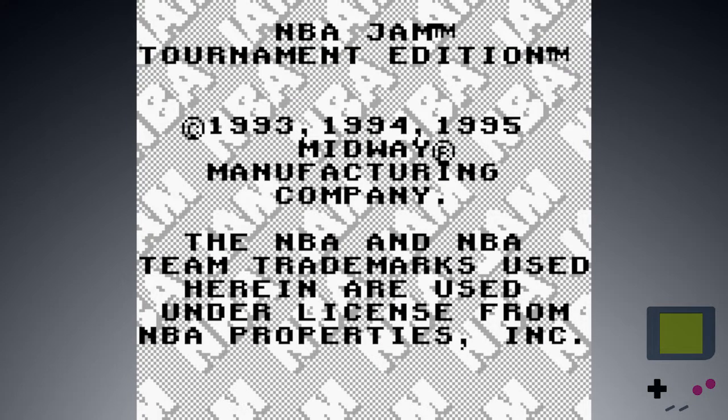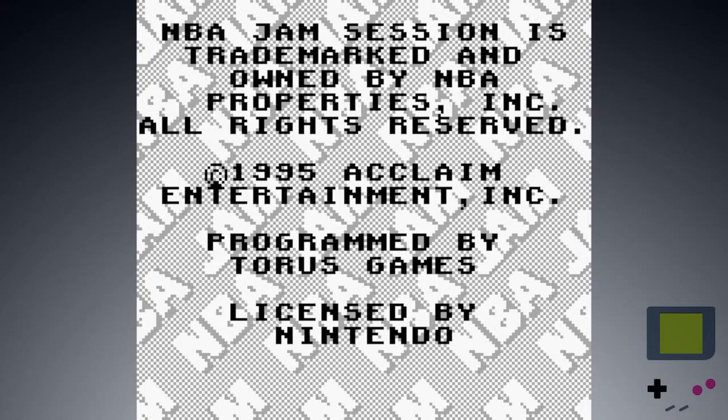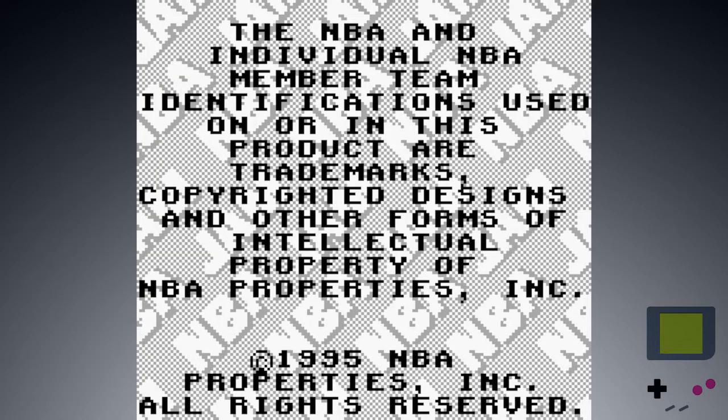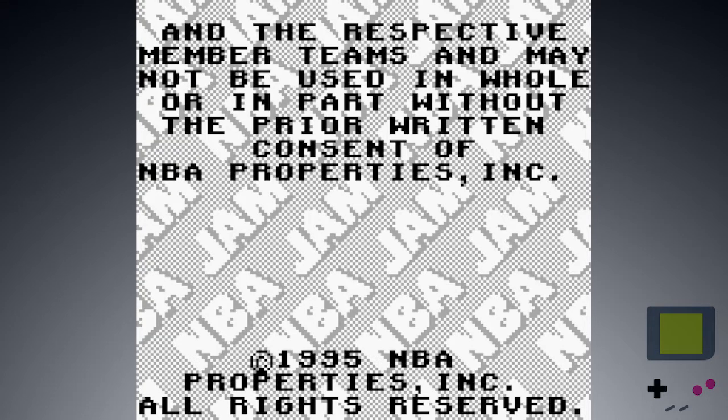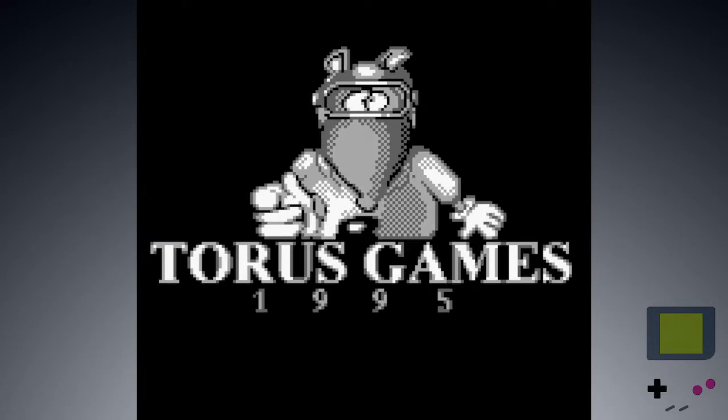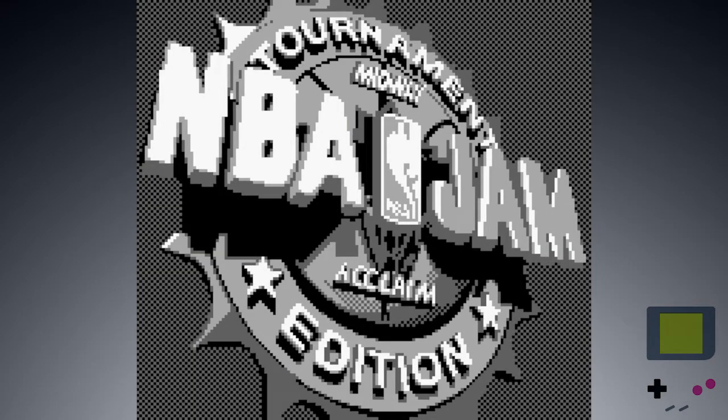NBA Jam Tournament Edition. Look at all those NBA logos back there. Licensed by Nintendo, usual stuff. We're at six ident screens now. There we go. NBA Jam Tournament Edition.